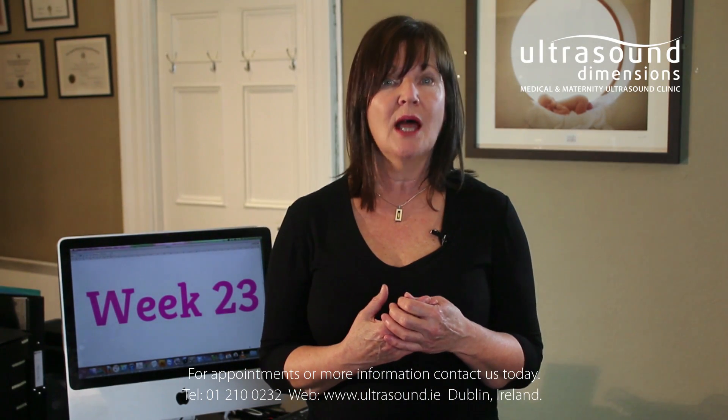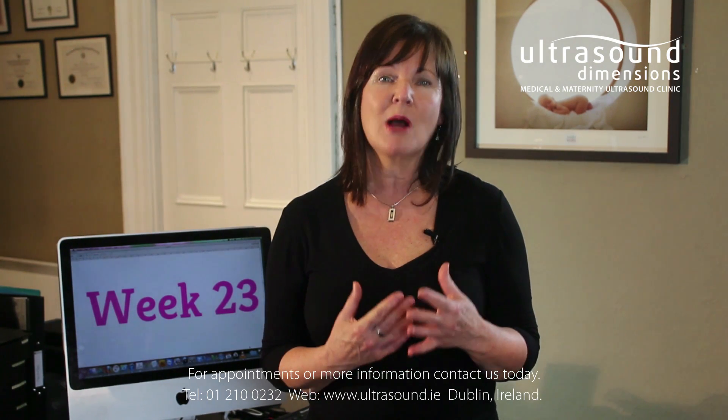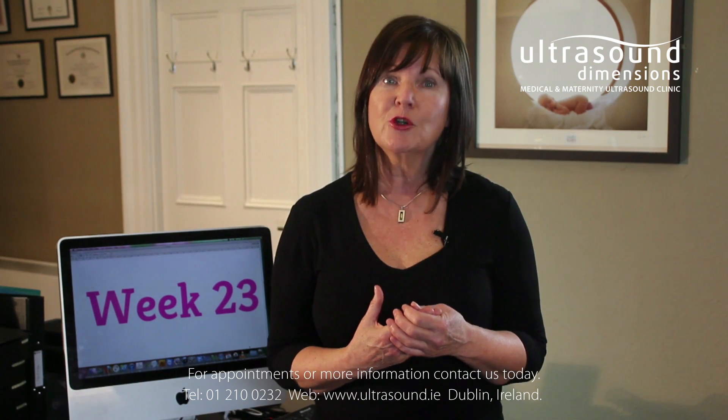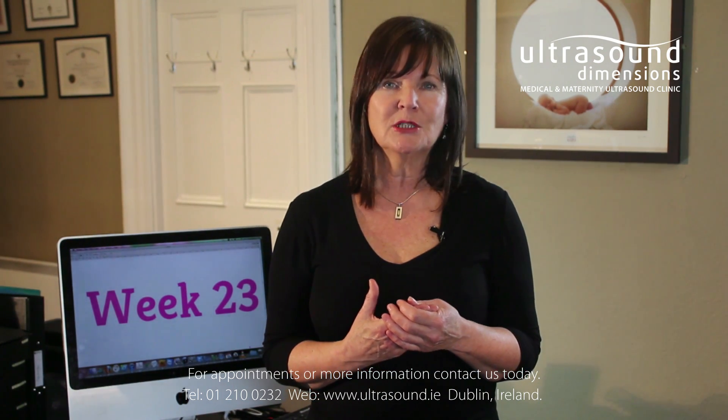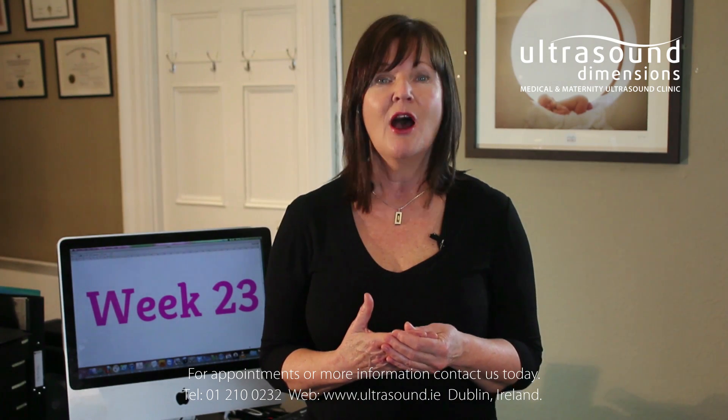Without enough surfactant the lungs will collapse and the baby won't be able to breathe. Lung development is the biggest milestone for your baby during week 23. With the right care, if your baby is born at this time it is possible that the lungs could function outside the womb, and baby has a very good chance of survival.